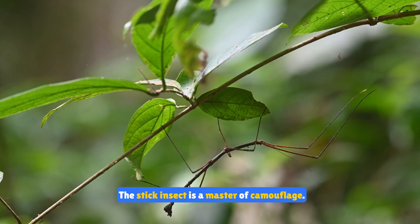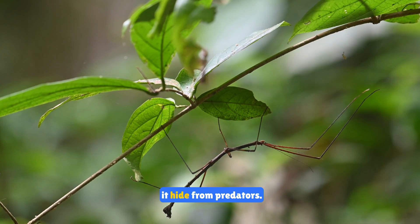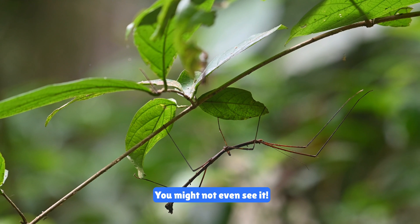The stick insect is a master of camouflage. It looks just like a twig or a branch which helps it hide from predators. You might not even see it.